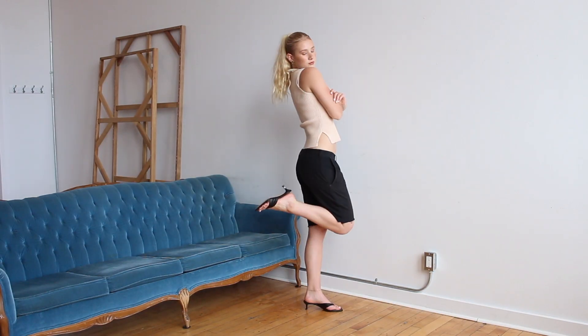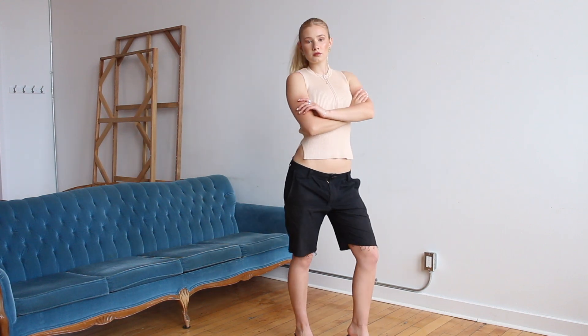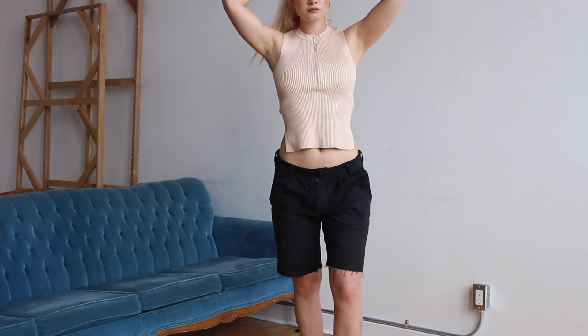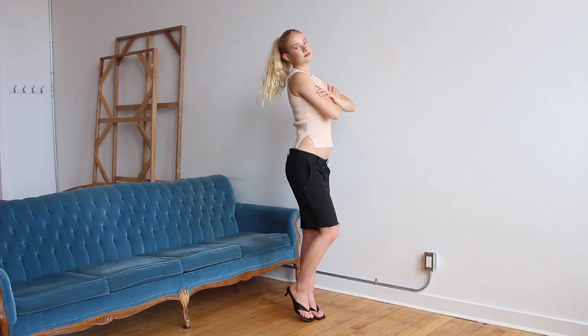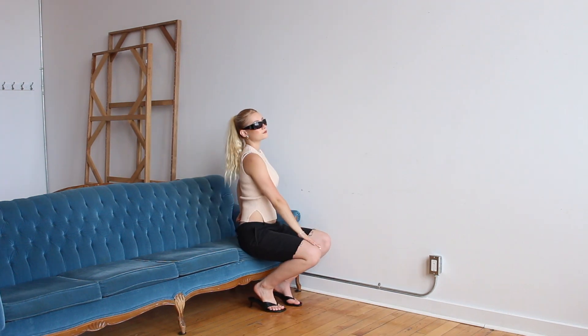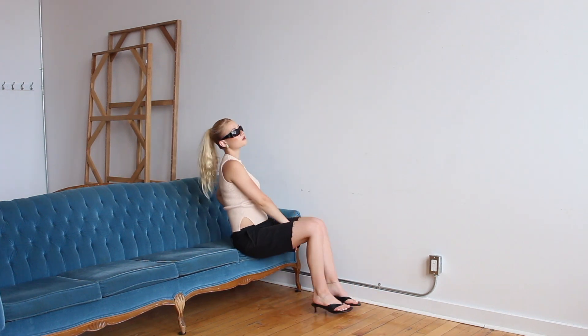I think this second outfit is so chic — I'm obsessed with the bermuda length shorts. These ones are actually handmade by my brother; he sewed these and I took them from his closet. My shirt is from Zara and so are my shoes, and then my sunglasses are thrifted.